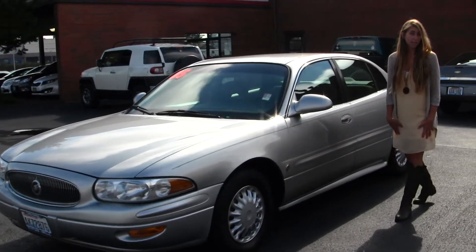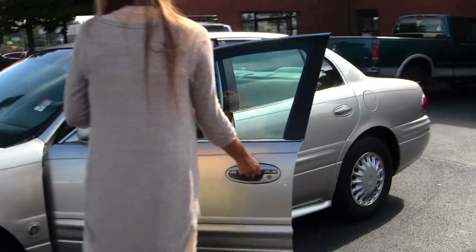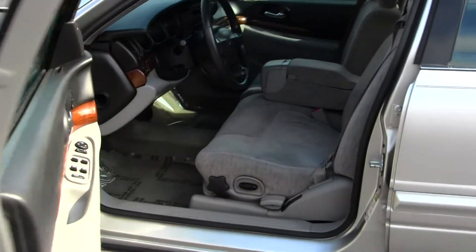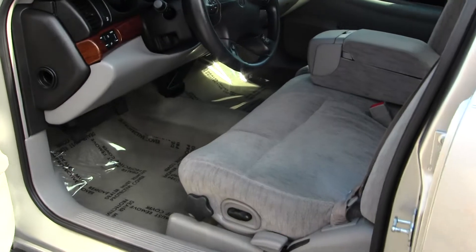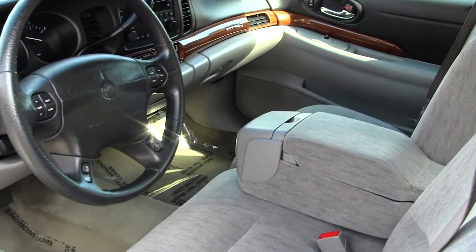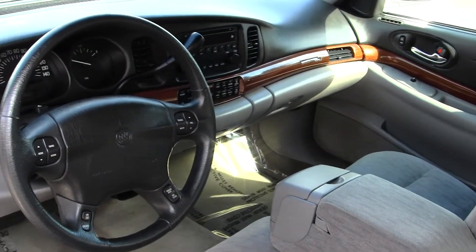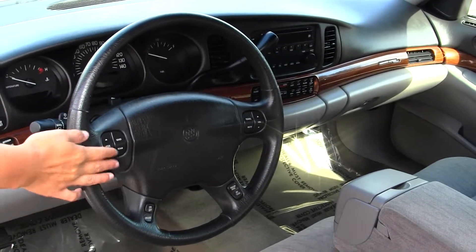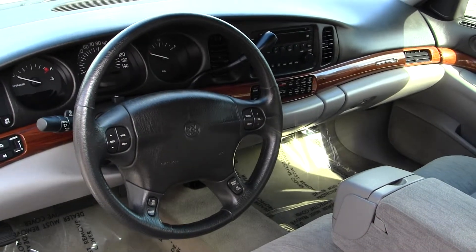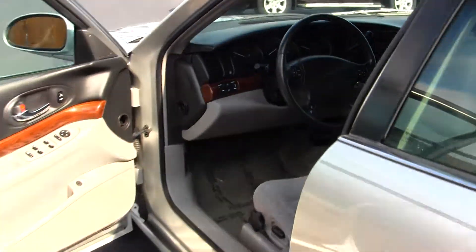Let's take a look on the inside. On the inside it has cloth seats, wood grain interior, CD player with AM-FM radio. It has stereo and cruise controls integrated into the steering wheel. It comes equipped with all the power options: windows, locks, mirrors, and seats.